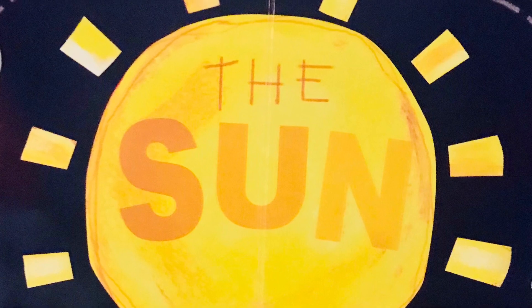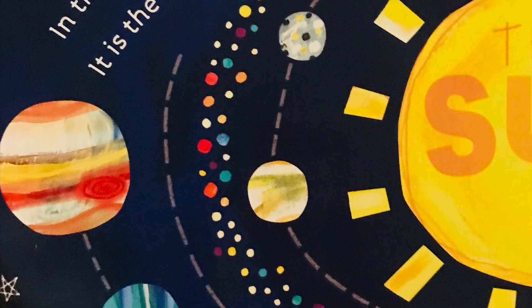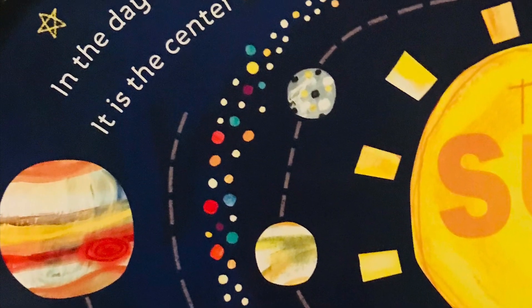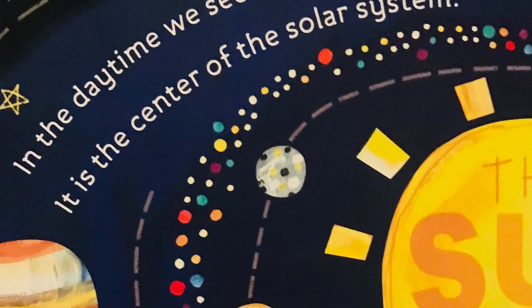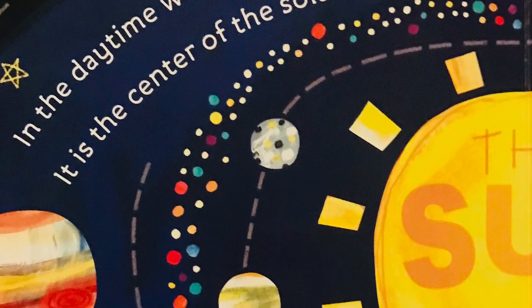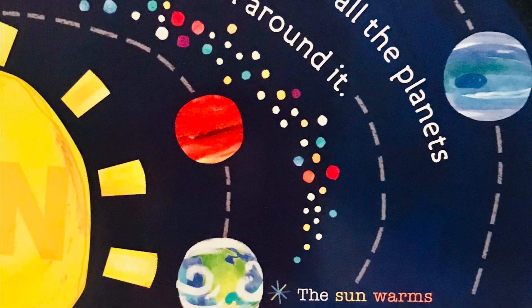In the daytime, we see the sun. It is the center of our Solar System. Let's learn about the planets that travel around it.